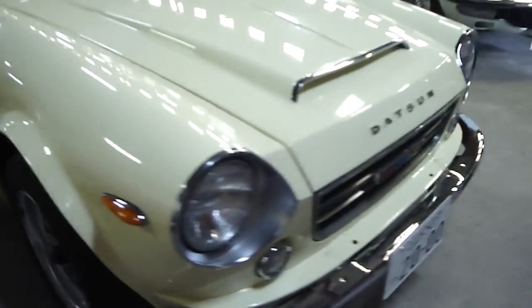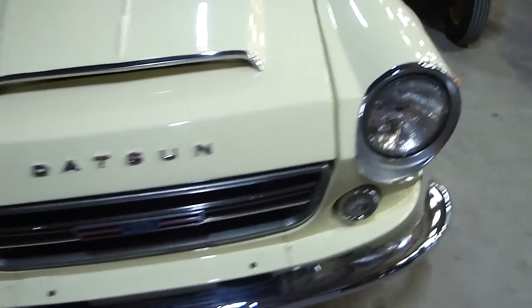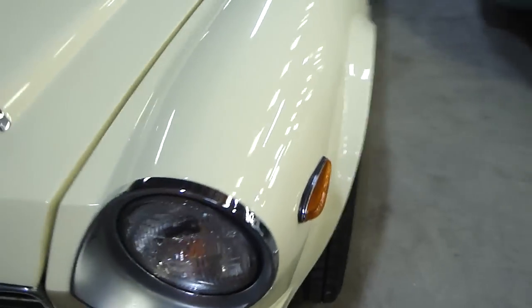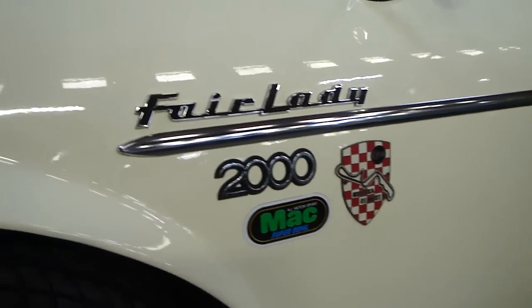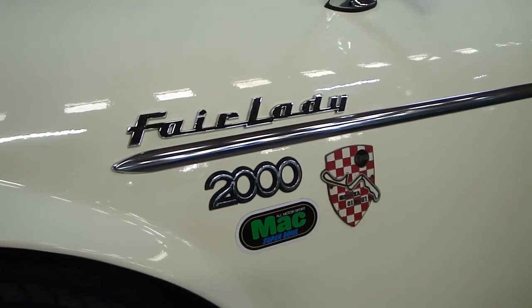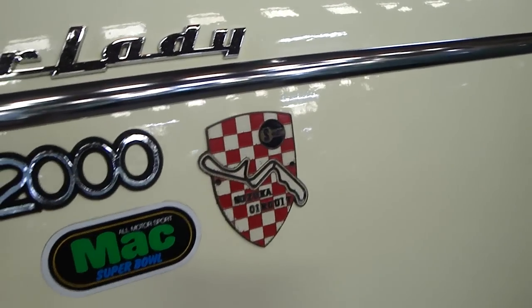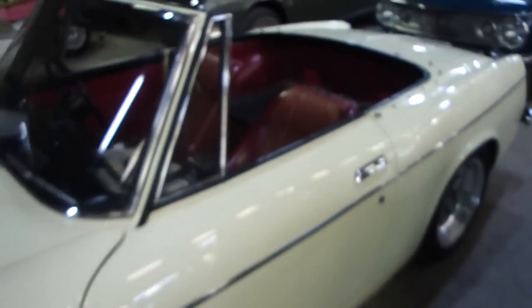I don't really know what I can say about this car — I'm not really well studied when it comes to Datsun Fairladies — but the condition is stunning. I notice there's some extra stuff going on here. Fairlady 2000 — oh, that's a nice one — that red and white checker Suzuka Circuit badge, very cool. It's just a beautiful car.